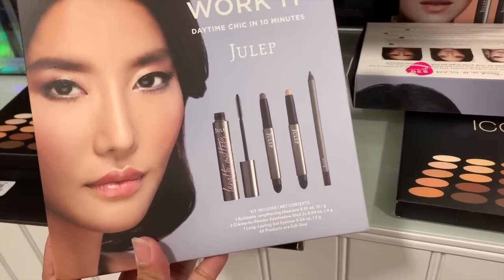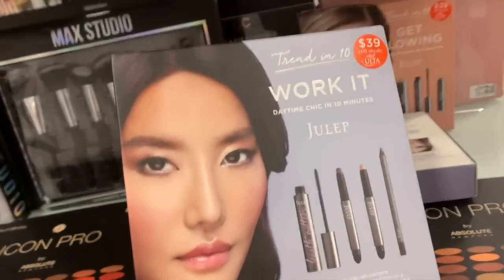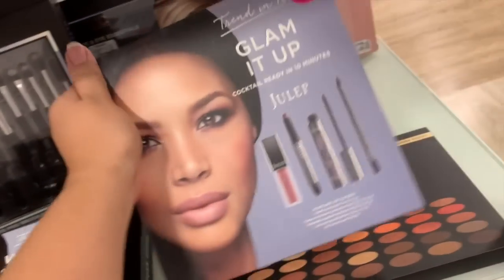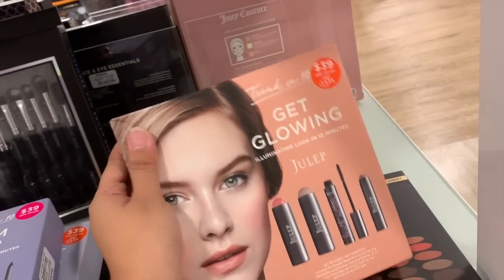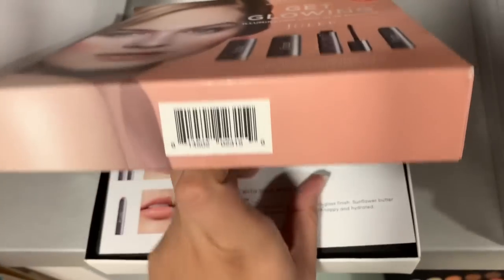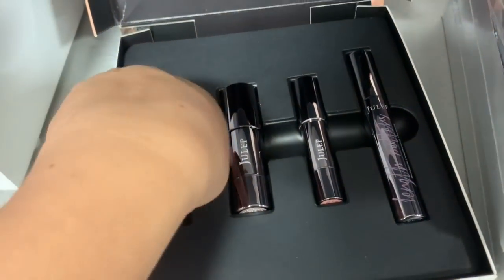These Julep sets are supposed to be exclusive to Ulta but they're here. They have this four-piece set — all full sizes, probably $72 retail — here for eight bucks. There's also another four-item set for eight dollars, and then this orange 'Get Glowing' box, also four items for eight dollars. Really good price!